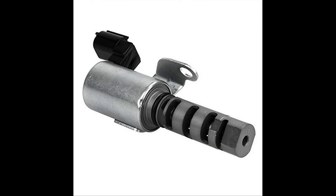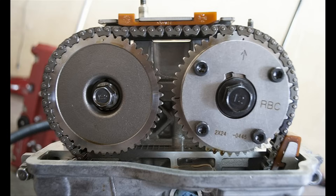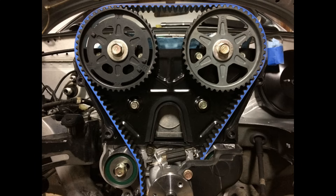First is the variable valve timing or variable camshaft timing oil control valve, which is stuck in the open position due to electrical or mechanical issues and needs to be fixed or replaced. Second is the camshaft phaser gear, which is damaged and needs to be replaced. Third is the timing chain or the timing belt jumped on the camshaft phaser gear, causing it to be stuck in the retarded position and needs to be realigned for proper timing.